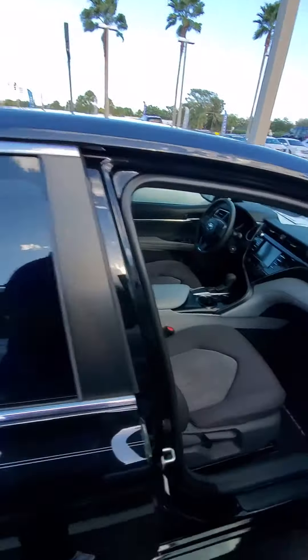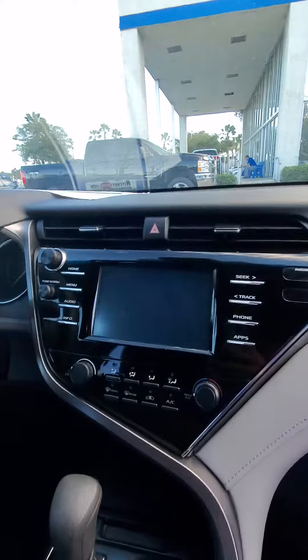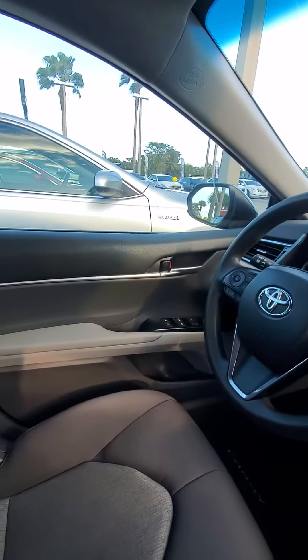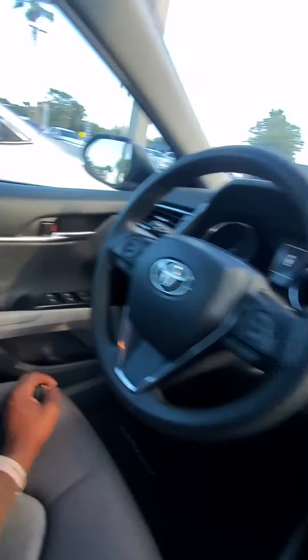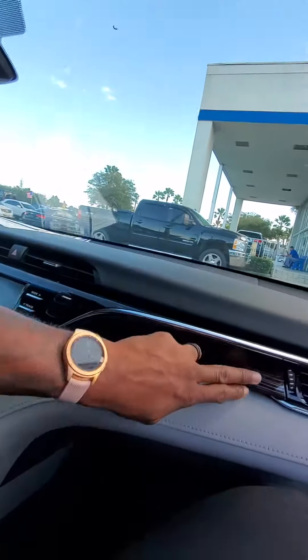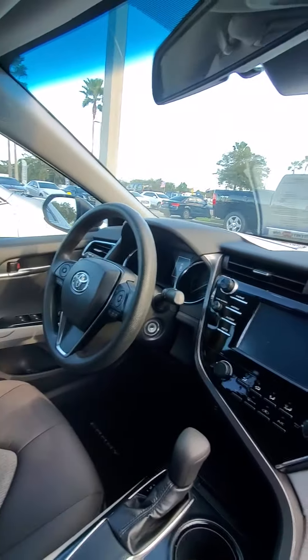As we open up the passenger side, a lot of legroom. Touchscreen, hands-free controls on the stairwell, electric power windows, power locks. Beautiful car inside, mint condition as well. Smooth dashboard — just want you to see the inside as well as the outside.